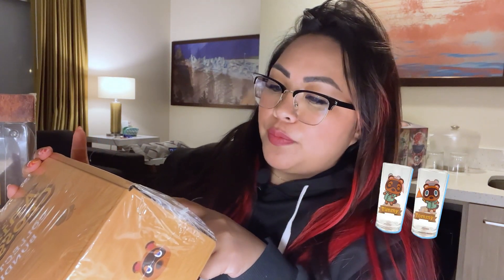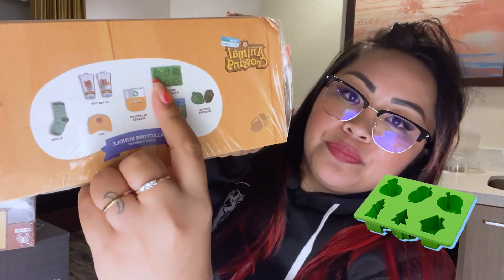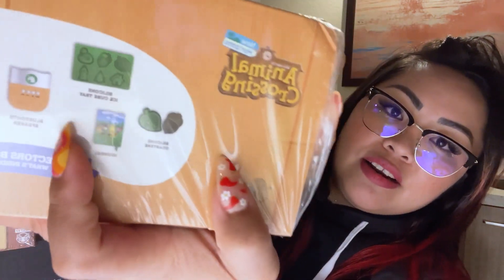The Animal Crossing box is a little heavier than the Zelda one, but it's so cute — I had to get it. It comes with two glass cups featuring Tommy and Timmy, a hat, socks, a Bluetooth speaker, a silicone ice cube tray, a journal, and two silicone posters. So cute!